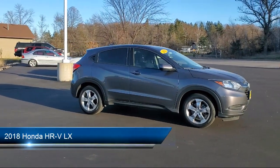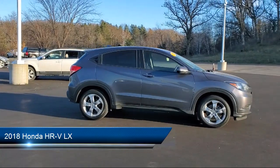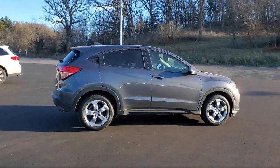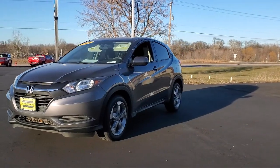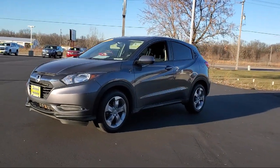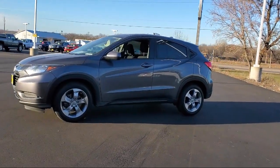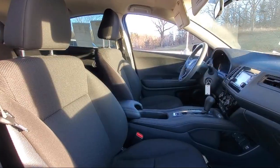It comes equipped with keyless entry, rear spoiler, air conditioning, traction control, CD player, power windows, cruise control, daytime running lights, power door locks, bucket seats, and has less than 65,000 miles on the odometer.